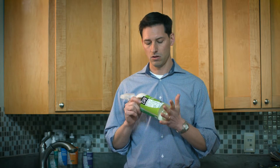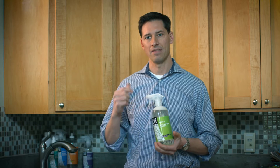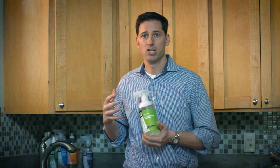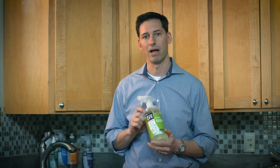But in the end, it comes down to trust. I personally formulated every one of the Better Life products, and these products have ingredients that I know are safe and effective — so much so that I built them to use in my own home, around my children and my pets. I wanted them to be the safest, the best performing products on the market, and that's how Better Life was born.